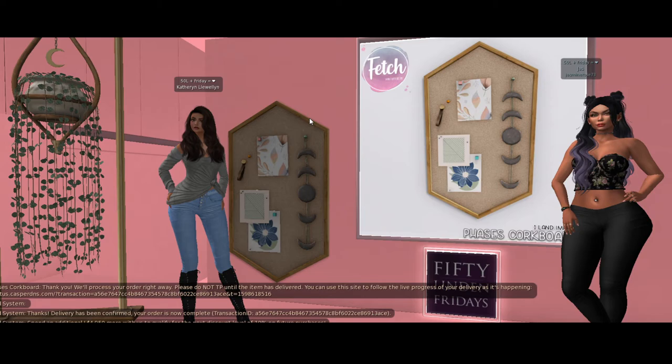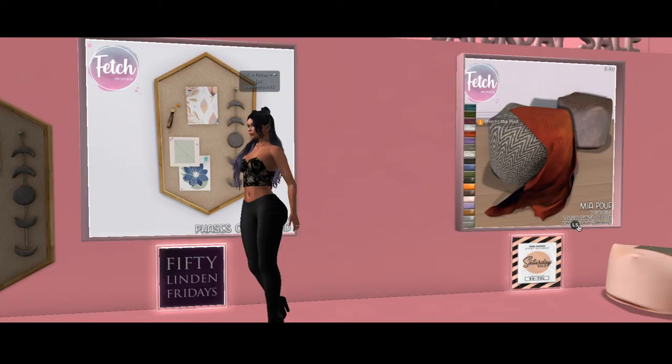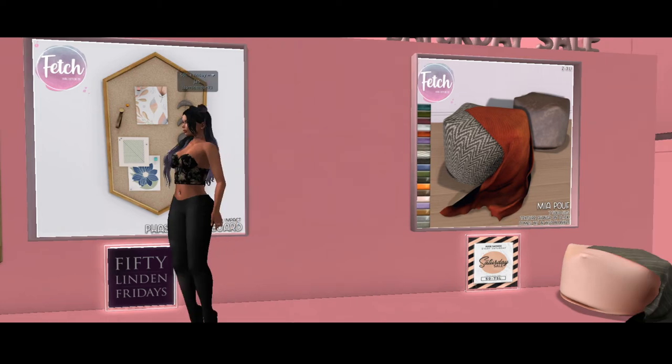Before we go, let's check out — oh look, they have a cute little poof, a poof for the Saturday sale. And they have seven solo sits and a texture change on click, with or without a blanket. It's only two to three land impact — I bet it's three if you have the blanket and two if you don't. That is very cute. I feel a return on Saturday for the Saturday sale. I'm feeling the same.